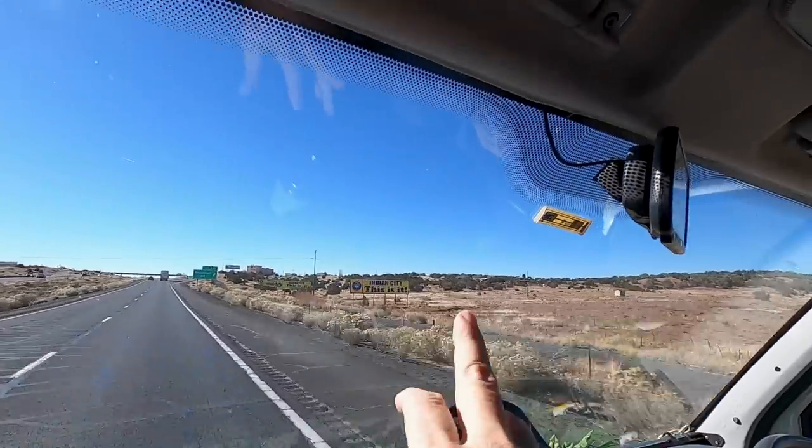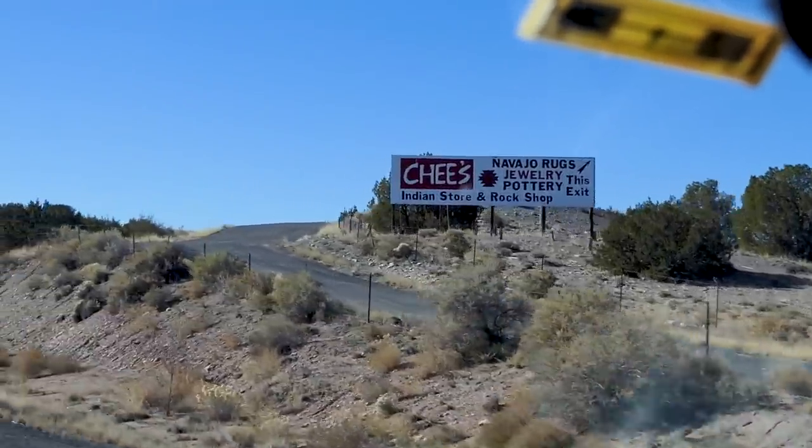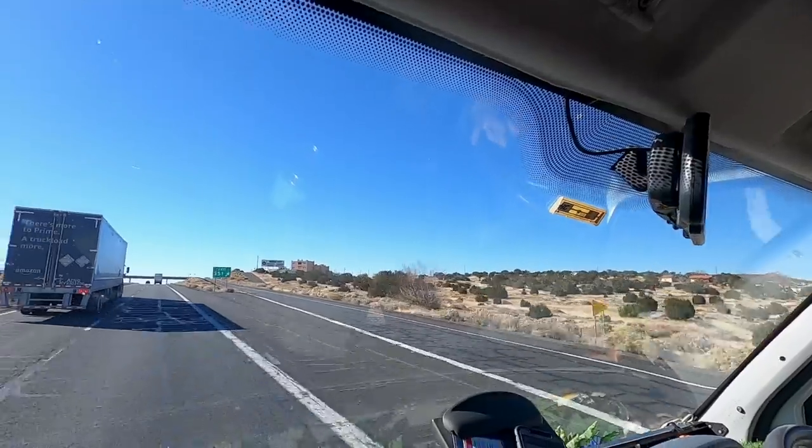All the way down the side of the highway they've got lots of signs — Navajo-owned Indian cities and obviously lots of reservation land around here.